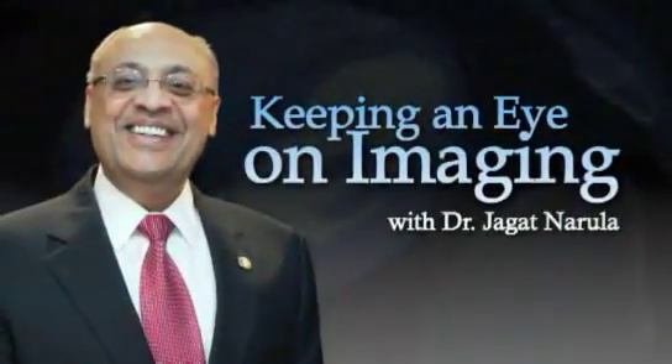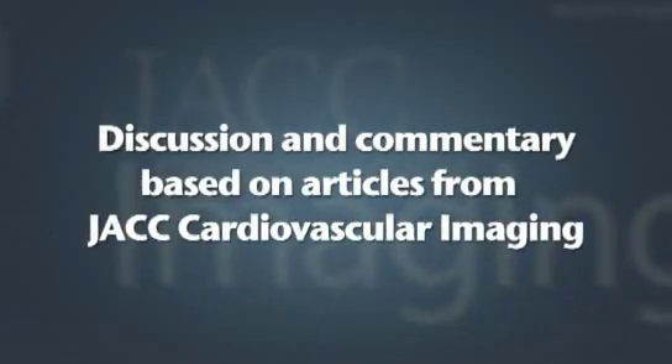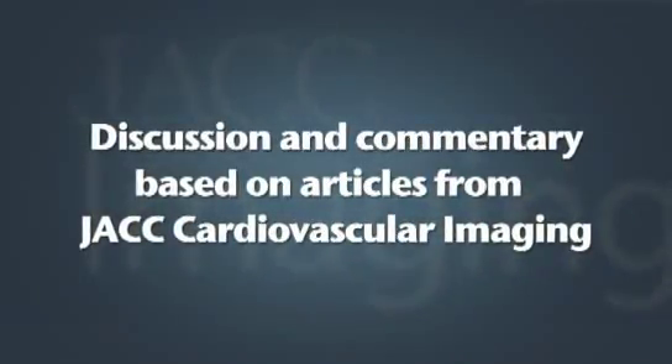Keeping an eye on imaging — discussion and commentary based on articles from JACC Cardiovascular Imaging. I'm William Zogby, director of cardiovascular imaging at the DeBakey Heart and Vascular Center in Houston. It's a pleasure to have with me today Dr. Richard Troughton from Christchurch Hospital, director of heart failure there in New Zealand, and Dr. Sharif Naga from the DeBakey Heart Center, also director of the echocardiography laboratory.